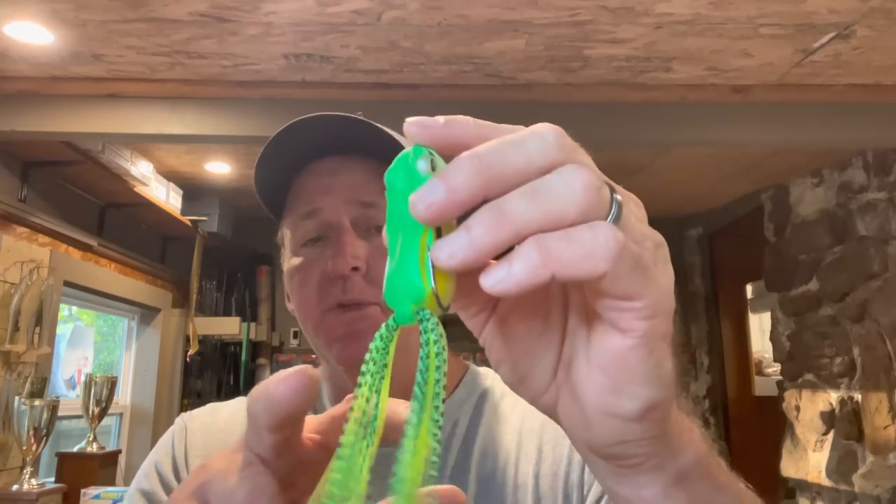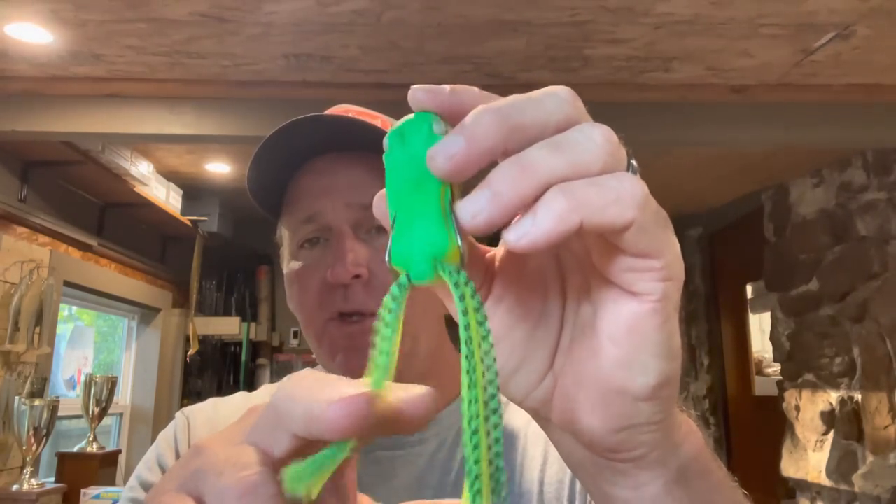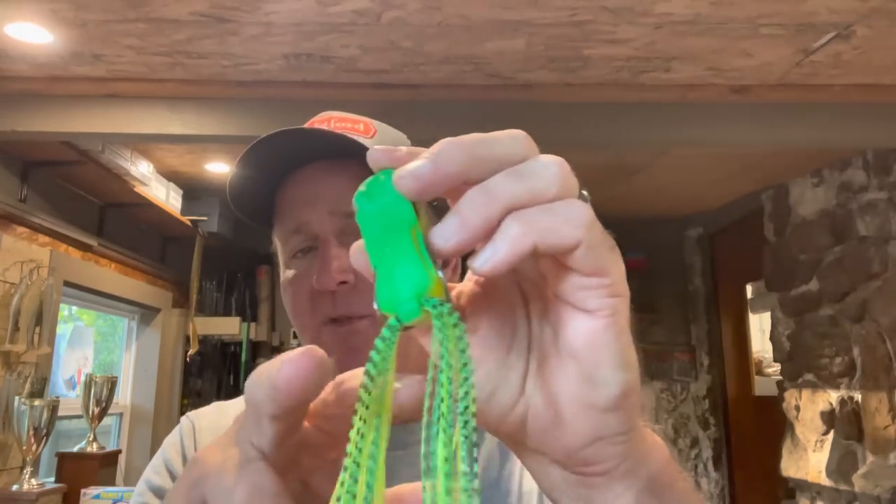A couple more things that'll increase your hookups: if you're not in real thick cover, take the hooks and bend them out just about an eighth of an inch — that helps quite a bit. You can't do that over grass because they'll catch, but works great skipping under open areas. Also, trim the skirts back to about an inch long. You don't need a long skirt — the frog body is where you get the action. Trimming it back means fewer lost fish and short strikes. September and October, when water temps cool into the 60s and 70s, is a great time to fish frogs. Thanks for tuning in!